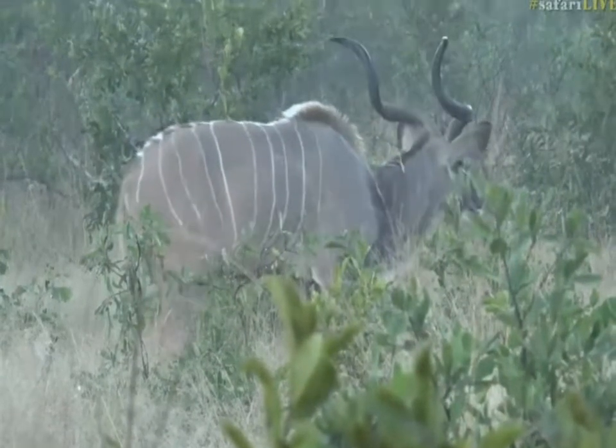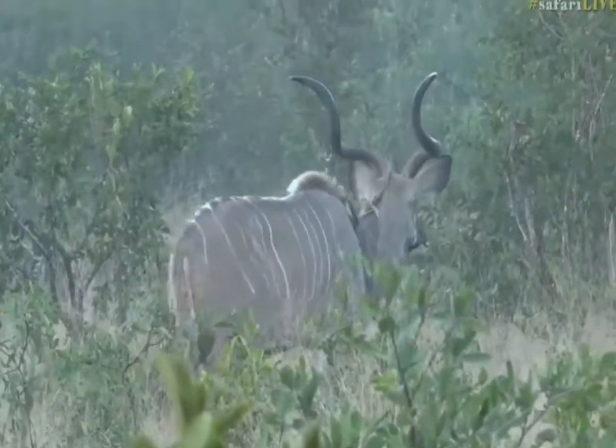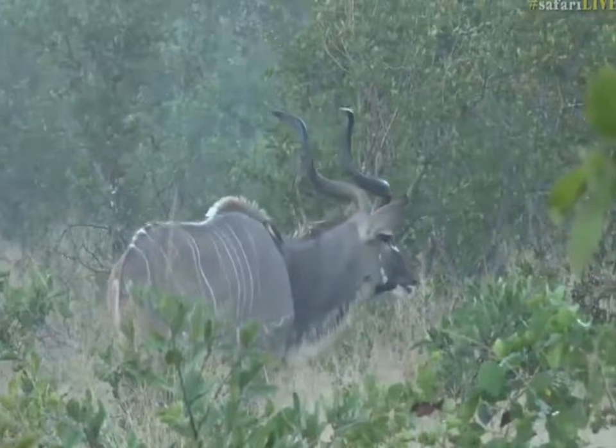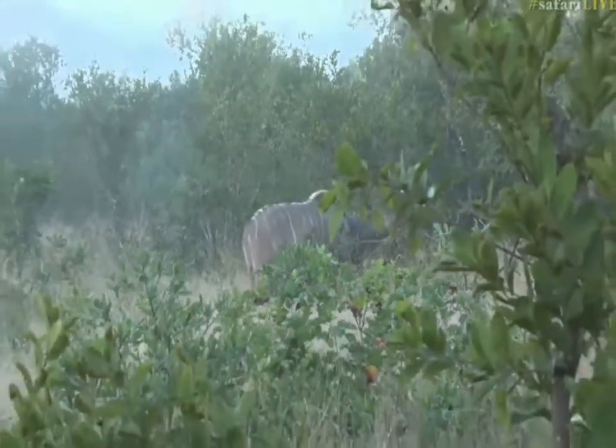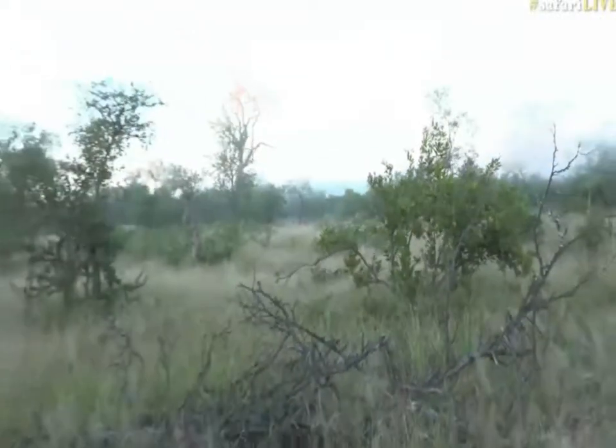All animals do it. I personally think rhinos are the funniest looking when they do it — with their big white rhino wide top lip. Bye-bye Mr. Kudu, I need to move off the road.